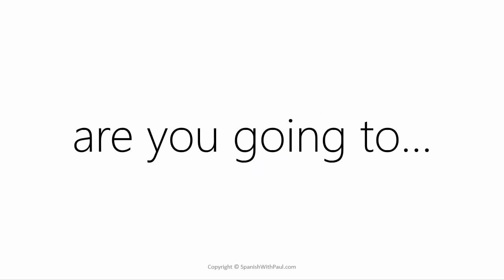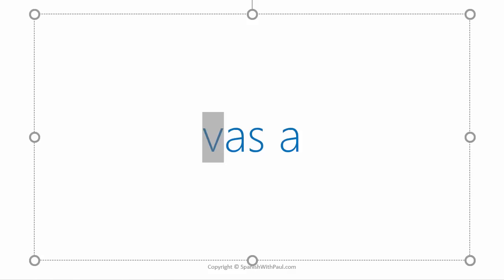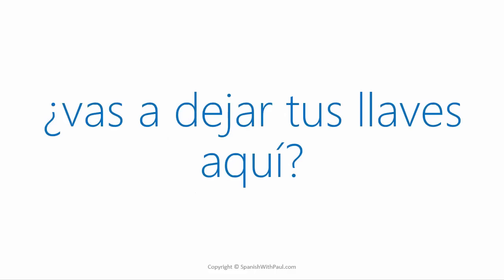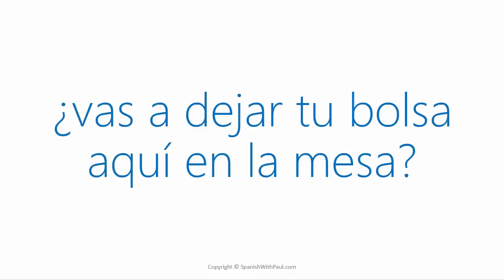To express 'you're going to' or 'are you going to' is the same in Spanish: 'vas a' — notice the strong B sound. And the word for 'here' is 'aquí.' How would you ask 'are you going to leave your keys here'? ... ¿Vas a dejar tus llaves aquí? Are you going to leave your handbag here on the table? ... ¿Vas a dejar tu bolsa aquí en la mesa?